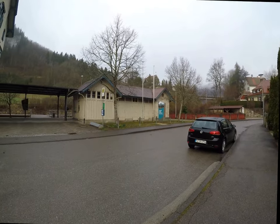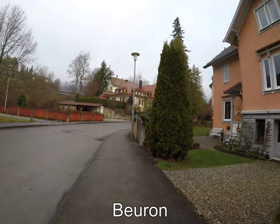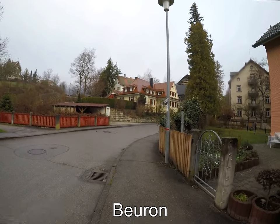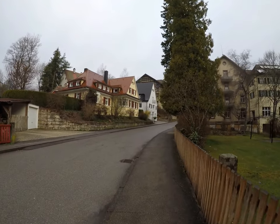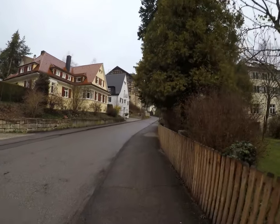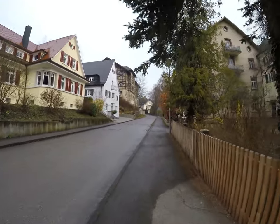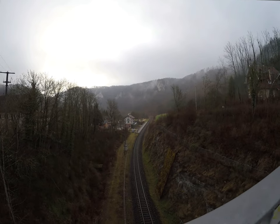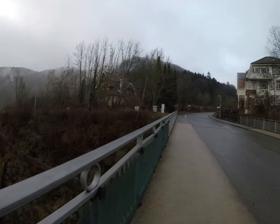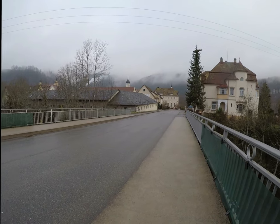Ich bin da in Beuron gestartet. Es ist heute ein bisschen ein regnerischer Tag. Ich hoffe, dass vielleicht dann noch die Sonne ein bisschen nach vorne kommt. Da unten sieht man noch den Bahnhof von Beuron, wo ich so eben angekommen bin. Übrigens ein berühmtes Klosterdorf — hier unten ist das Kloster zu sehen. Ganz berühmt.